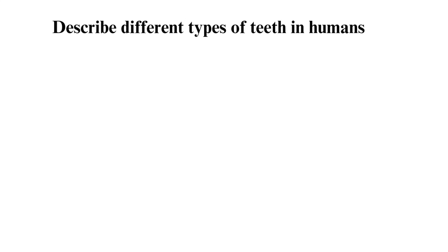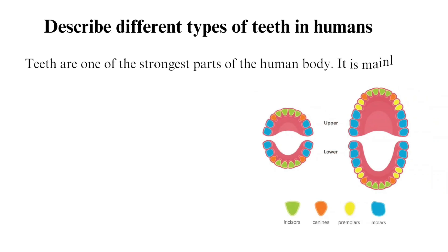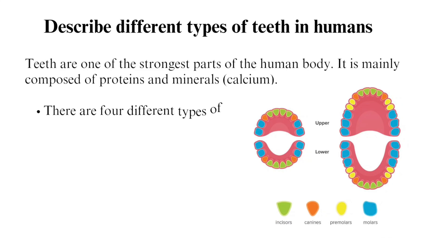Different types of teeth in humans. Teeth are one of the strongest parts of the human body. They are mainly composed of protein and minerals. The main mineral is calcium. There are four different types of teeth in humans.